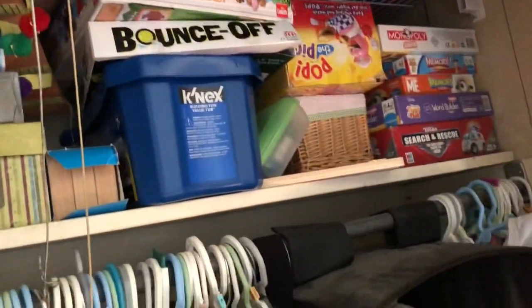I want to reorganize. Let me stand up real quick. Up here — I want to get this more organized and keep all the games up here if you guys could see it. So that's gonna be another video where I tackle up there, but back down to the ground we go.